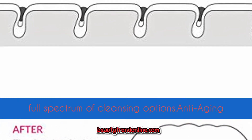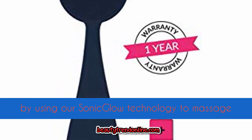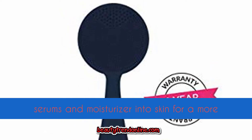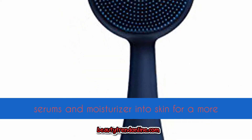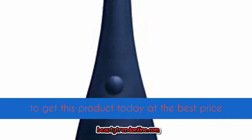Supercharge your skincare regimen with our anti-aging facial massage — use sonic glow technology to massage serums and moisturizer into skin for a more youthful look.